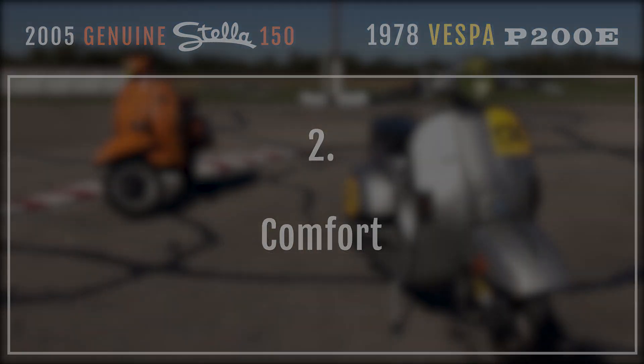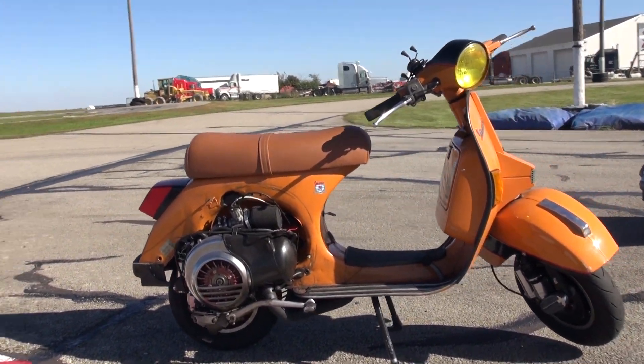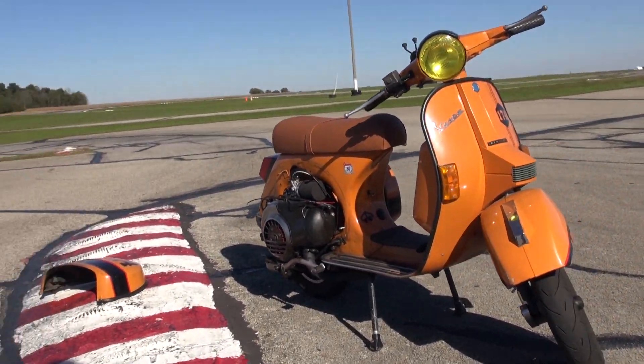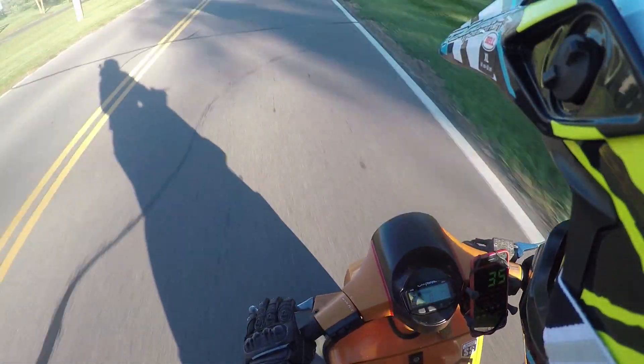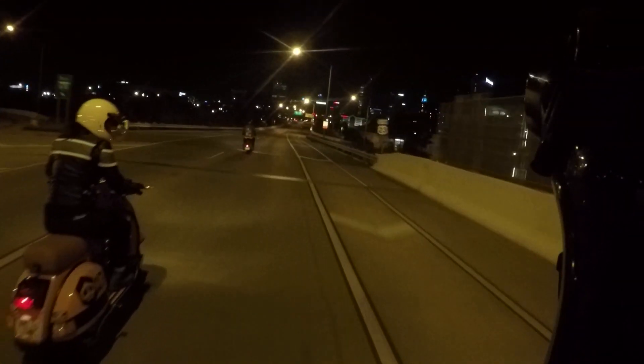Round two! The Stella is a super comfortable bike. It has an aftermarket seat with no bar in the middle. You can slide around and position yourself, and you can sit on it all day and your butt never hurts. We have done trips of over 270 miles a day on this bike, and it was fine.